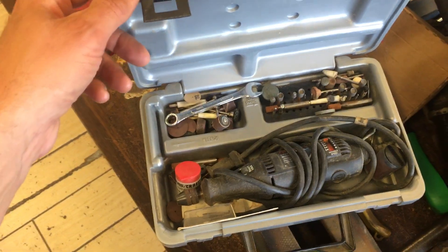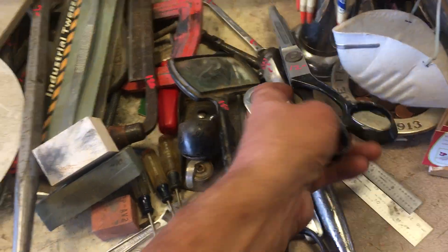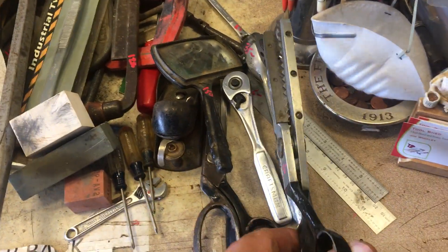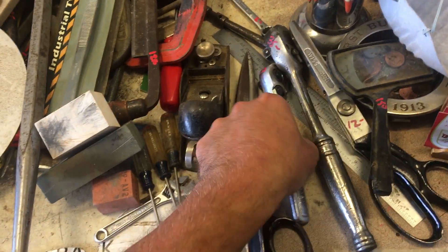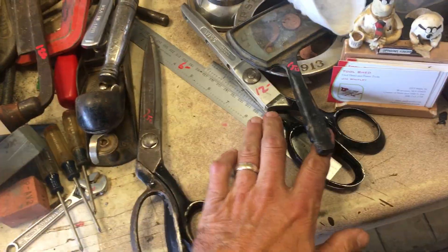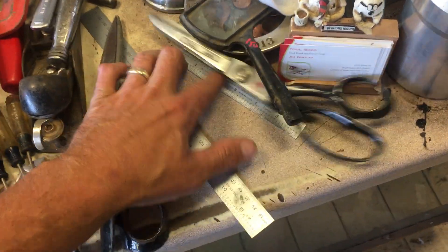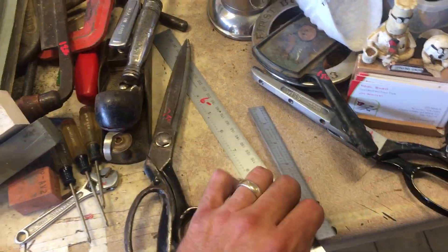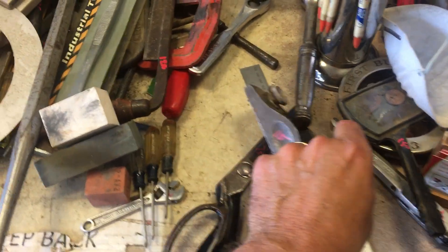Let's start right here. We have a variable speed Dremel with all the extra stuff, $12.50. $35 on a snap-on half-inch ratchet. The pinking shears by Wiss are $12. Magnifier, $1.50. Three-eighths Craftsman, $9.00. A couple rules down here — $6.00 on the Brown and Sharp, and $6.00 on the Starrett. Stanley, $9.50.